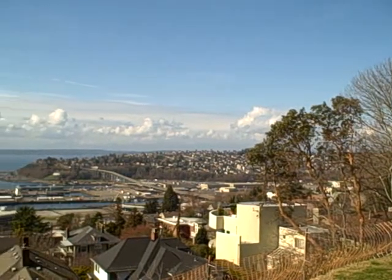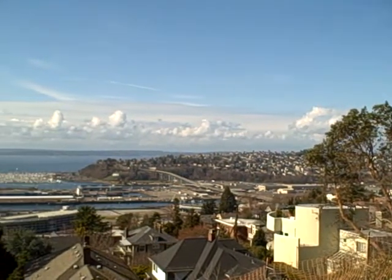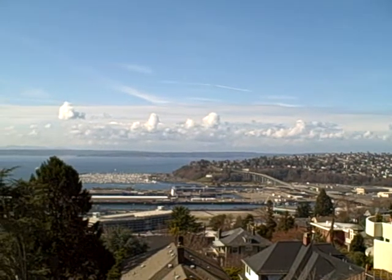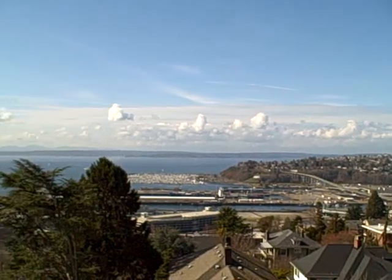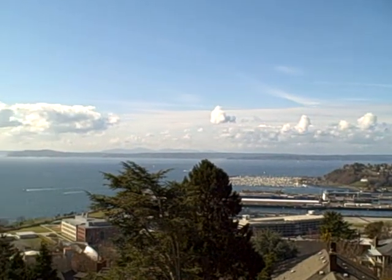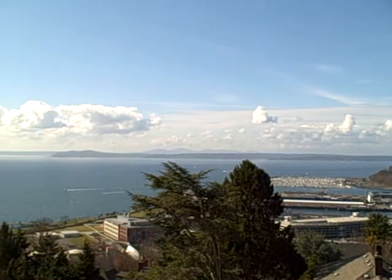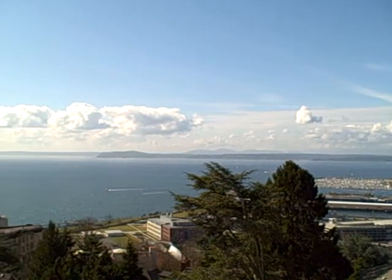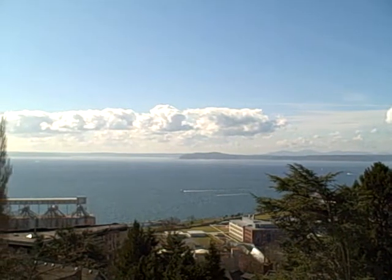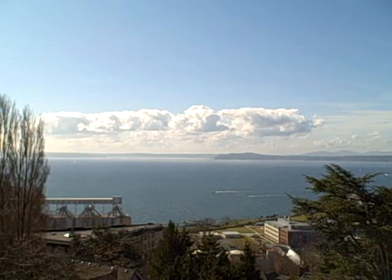We are looking out from a viewpoint at this park. We're seeing the Magnolia neighborhood. We're seeing the Yacht Basin area. Looking out into Puget Sound, in the distance, Bainbridge Island, and in the very far distance, on a very clear day, you would see the Olympic Mountains.